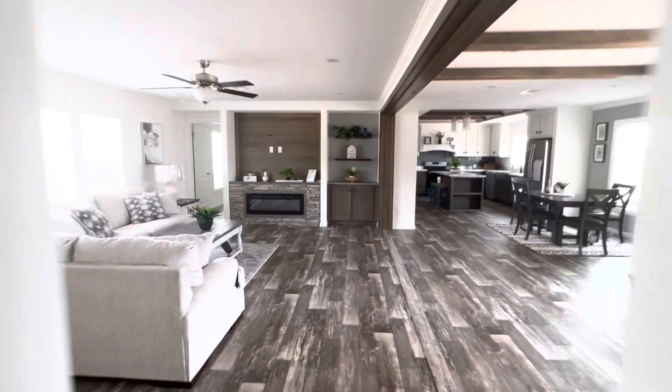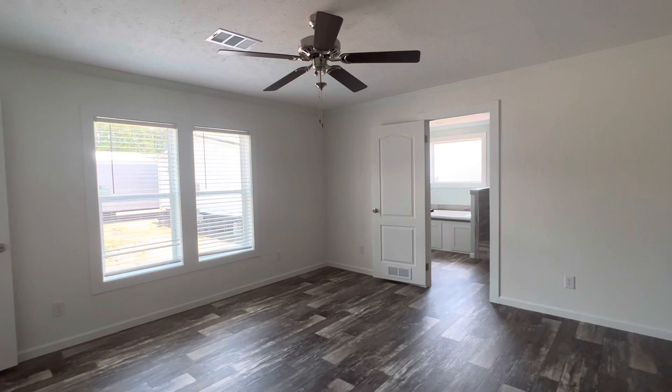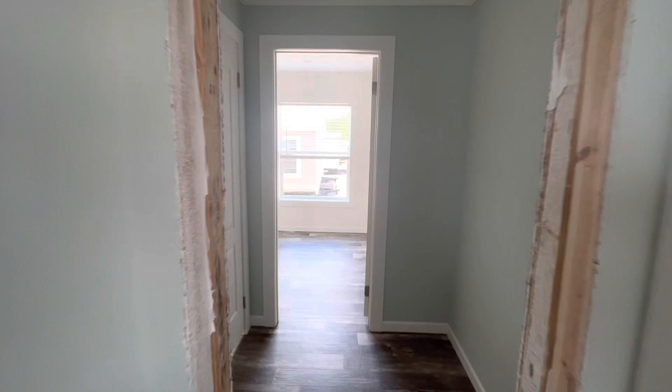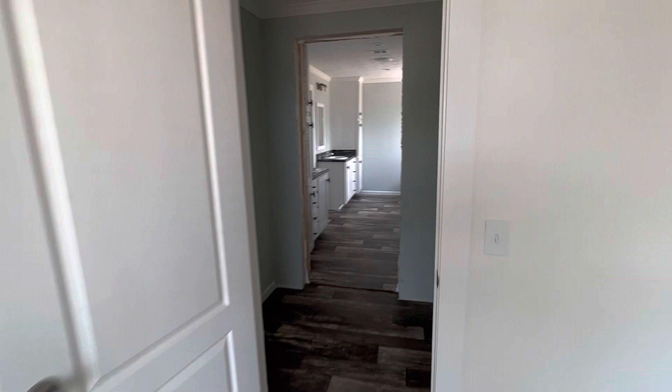Let's head on in here to the master. This is probably, besides the kitchen, my favorite part of the house. Huge living space here. You got to have the big soaker tub, the double sinks, the enormous shower — and talk about a walk-in closet, wait till you see that. This is like an entire another room back here just to hang your clothes. That is awesome. And then you got the hideaway toilet here on the way back out.